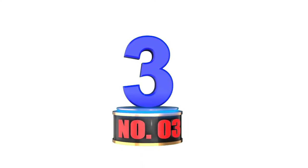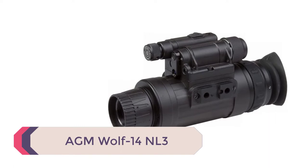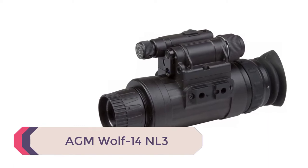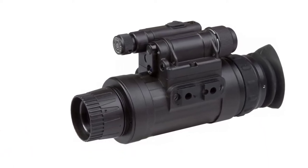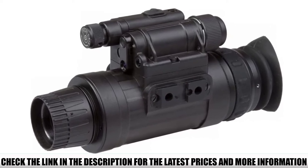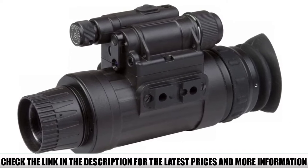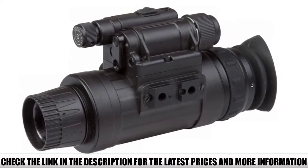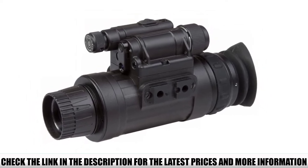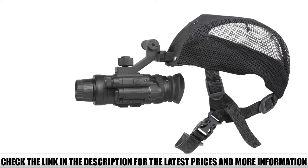Number 3: AGM Wolf 14 NL3. The NL3 model has a Gen 2 Plus tube — what AGM calls a Level 3 tube with green phosphor. There are additional models in the Wolf 14 line consisting of Gen 2 to Gen 3 tubes with green or white phosphor. It has 45–51 LP/MM resolution, 1x magnification, 40-degree FOV, 27mm lens, and a close focus distance of 0.1 feet.